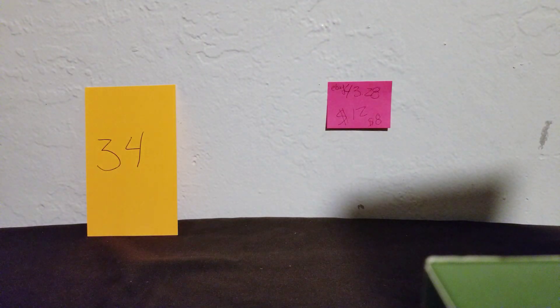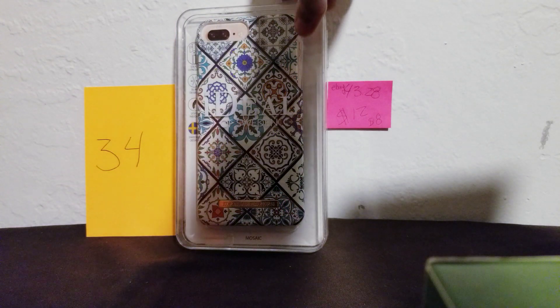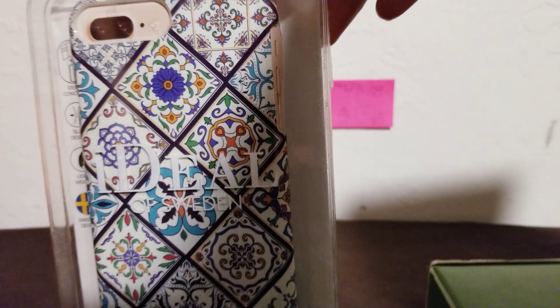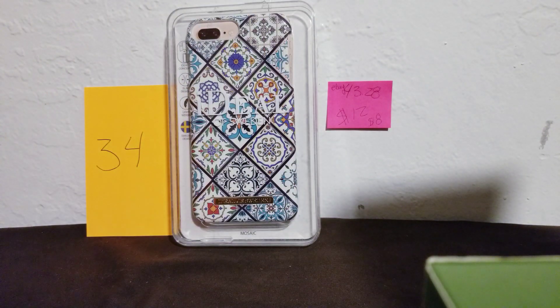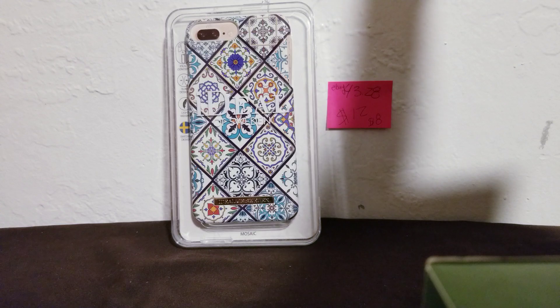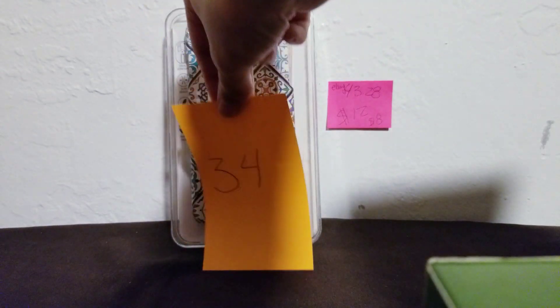This is number 34. It has a really nice, very colorful design — it looks like tiles, like Italian tiles or something. I think with this brand, a lot of the cases look like art pieces — really funky, really cool designs. This one is plus size only, but I do have some with similar designs in regular size.